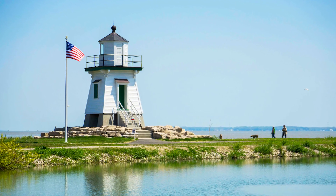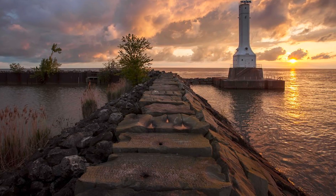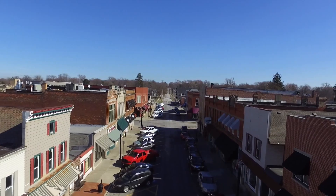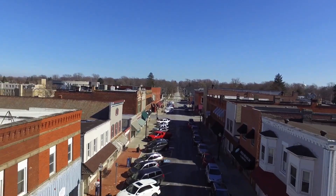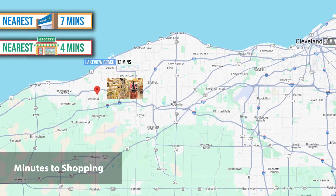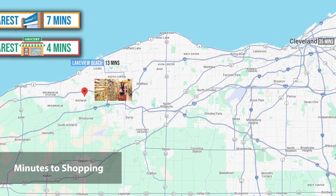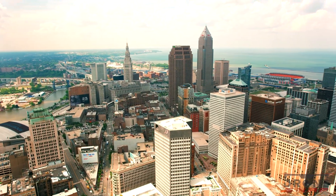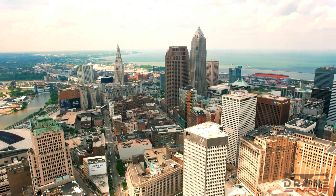Living here means you'll enjoy proximity to Lake Erie, where you can bask in scenic beauty or indulge in outdoor adventures. Amherst's quaint downtown offers unique shopping and dining experiences, while larger retail stores like Walmart and Target are just minutes away. And for those who love the city, downtown Cleveland is only about 30 minutes away.